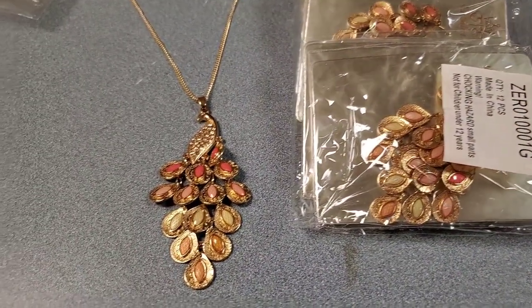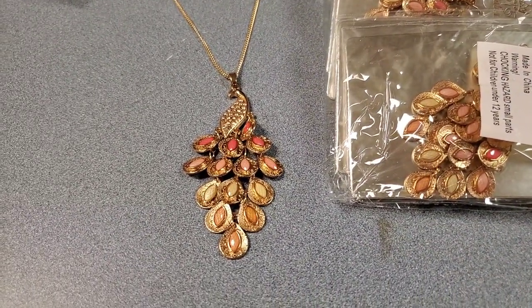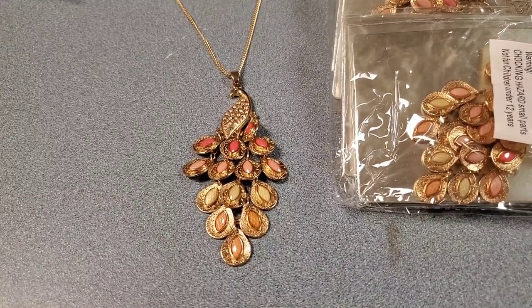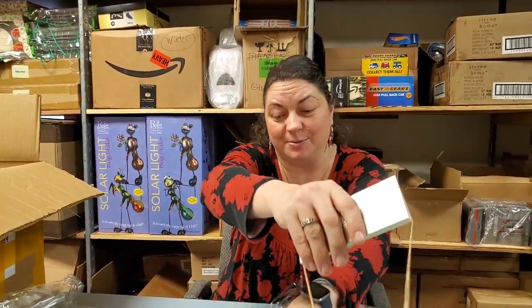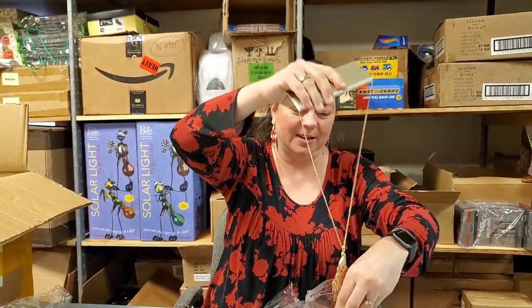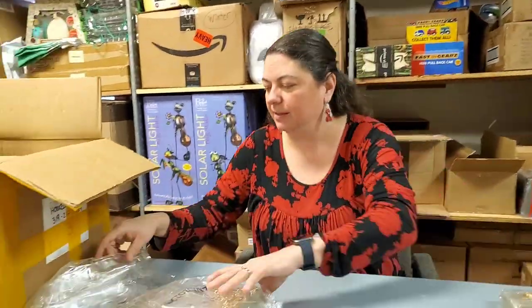This one is a peacock! A peacock? Look at this — so then it goes with the earrings, that's why we bought those earrings. Kaboom! That's awesome. Isn't that cool? It's a proud peacock — not prideful, just proud. Just excited about the glory of the Lord.